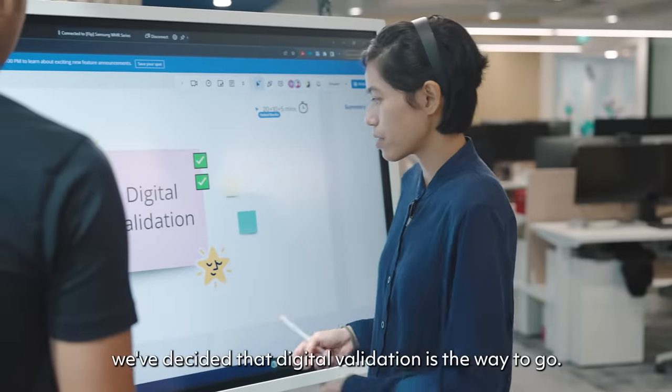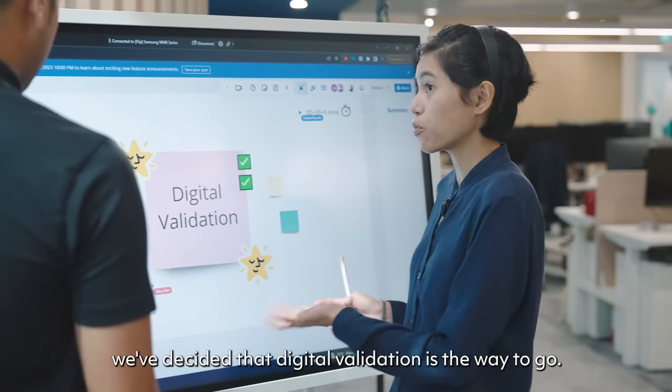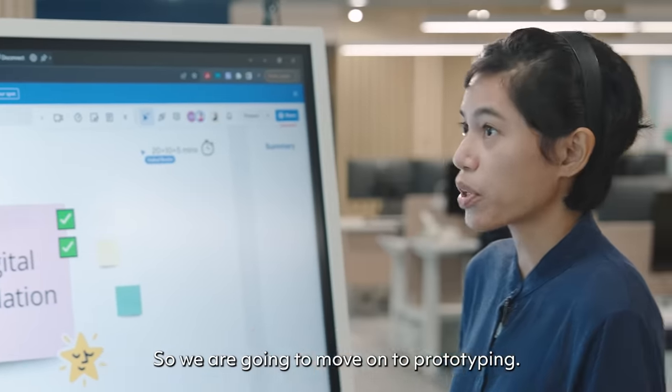After some voting, we decided that digital validation is the way to go. So we are going to move on to prototyping.